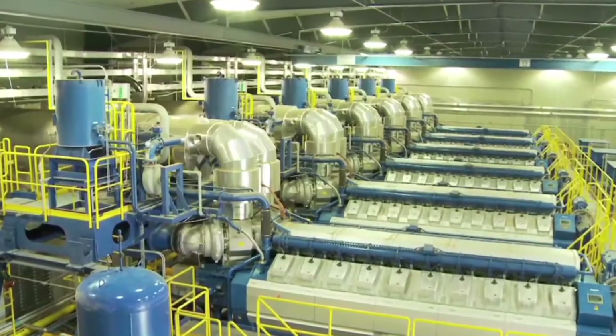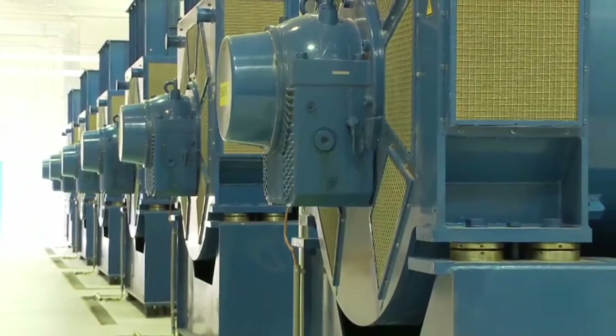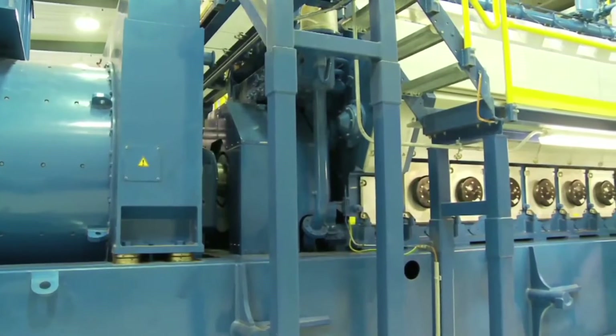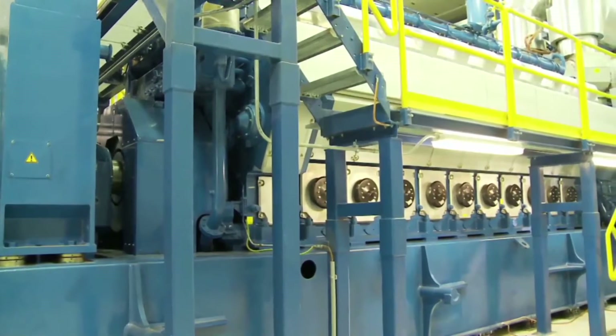Chief among these factors is that Antelope contains 18 engines and generators, unlike traditional generating plants that contain only one engine and generator. The gensets, as they are called, can each generate 9.34 megawatts of electricity. They are powered by a Wartsila natural gas engine coupled to a generator.